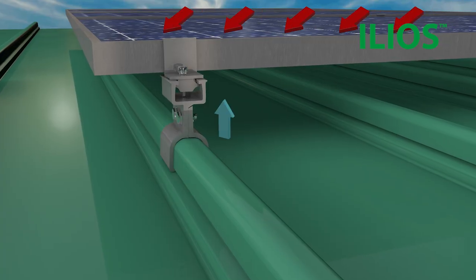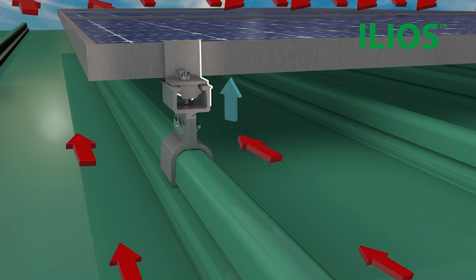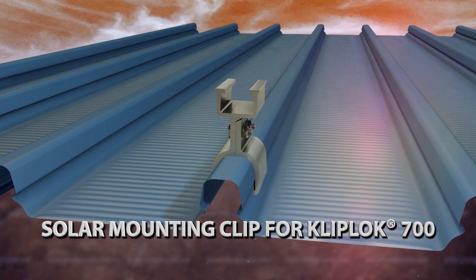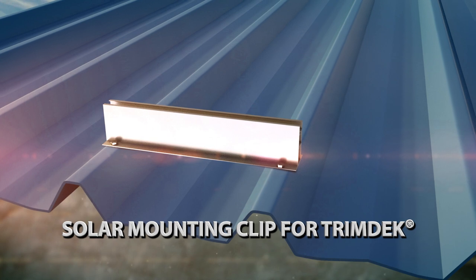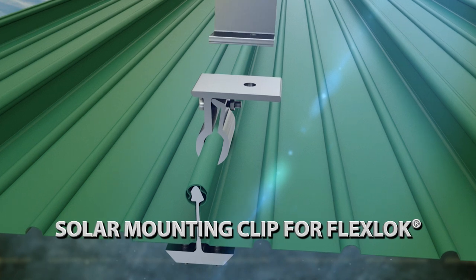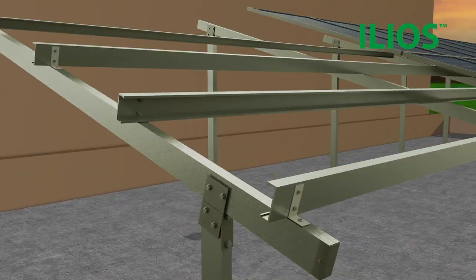Mounted with aluminium clips, these profiles are tested for wind uplift forces with safe design factors. Solar panels are directly mounted on LISAC profiles using these clips. ILEOS also offers solutions for RCC structures.